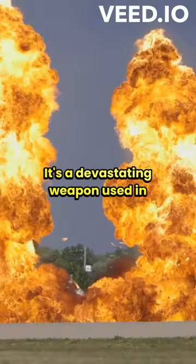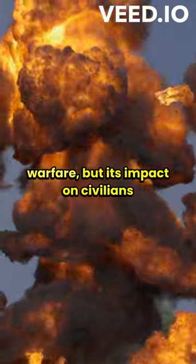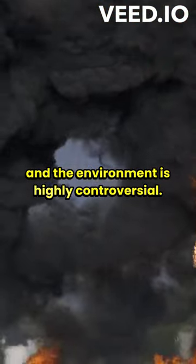It's a devastating weapon used in warfare, but its impact on civilians and the environment is highly controversial.